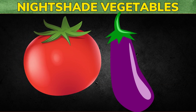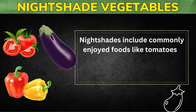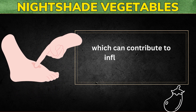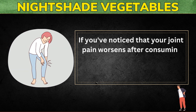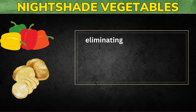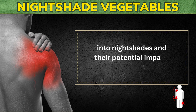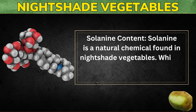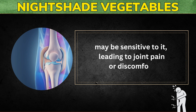The seventh food to avoid for joint pain and inflammation is nightshade vegetables. Nightshades include commonly enjoyed foods like tomatoes, peppers, and eggplants. However, they also contain a compound called solanine, which can contribute to inflammation in some individuals. If you've noticed that your joint pain worsens after consuming nightshade vegetables, it's worth considering reducing your consumption or temporarily eliminating them from your diet to see if it makes a difference in your symptoms.